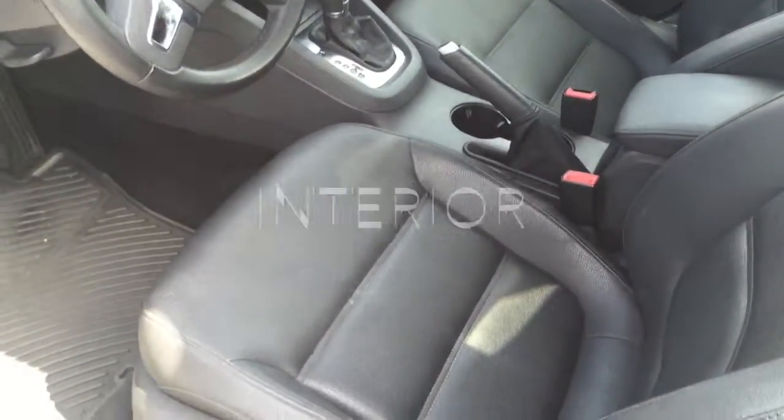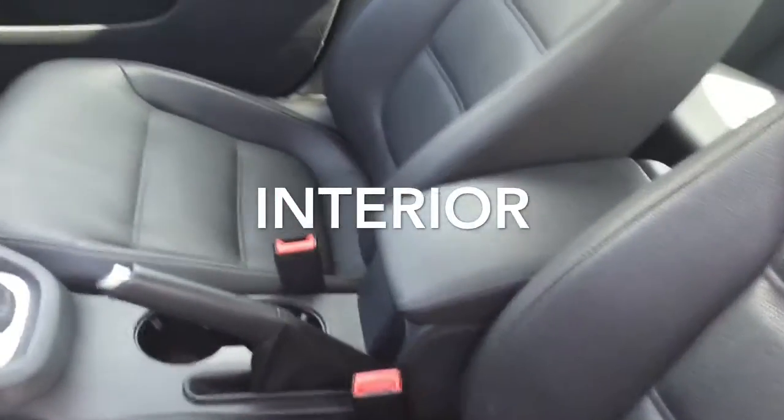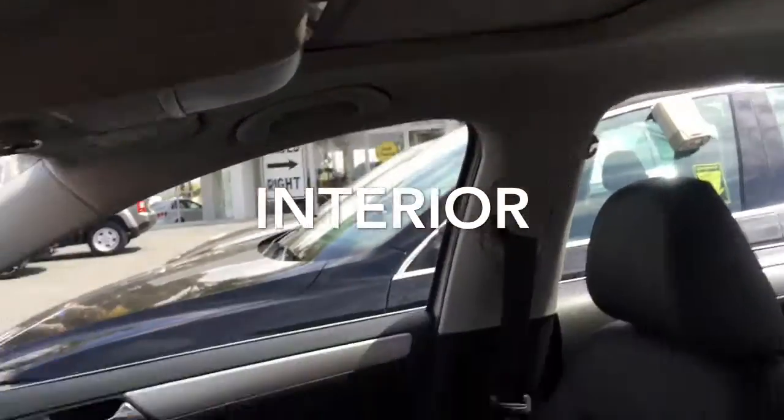Let's give you a quick look at the interior. You do have the black leatherette seating. The back seat looks great. And there's a sliding moonroof.